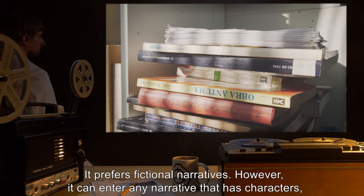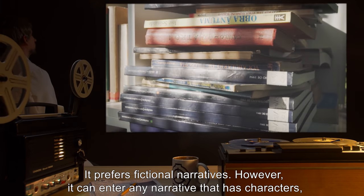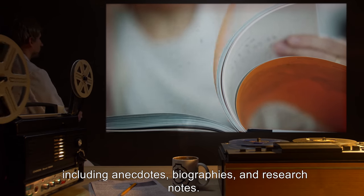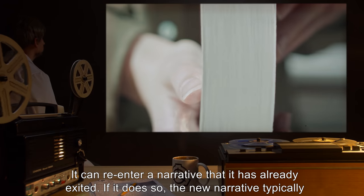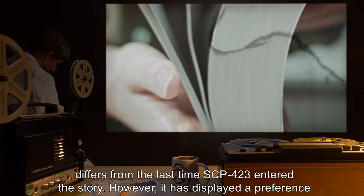It prefers fictional narratives. However, it can enter any narrative that has characters, including anecdotes, biographies, and research notes. It can re-enter a narrative that it has already exited. If it does so, the new narrative typically differs from the last time SCP-423 entered the story.